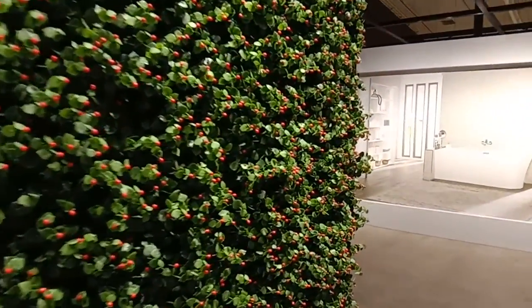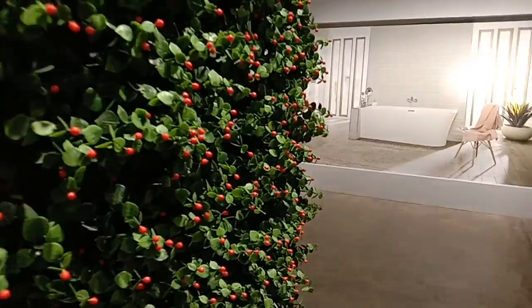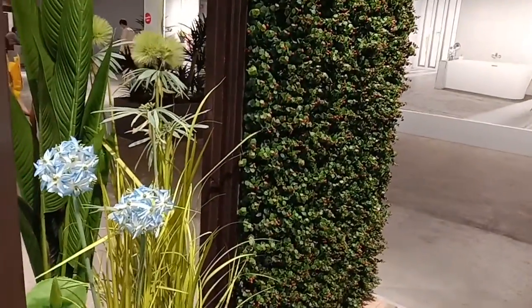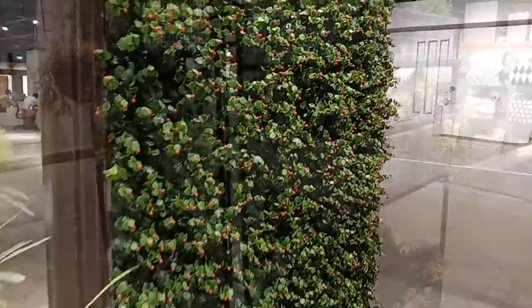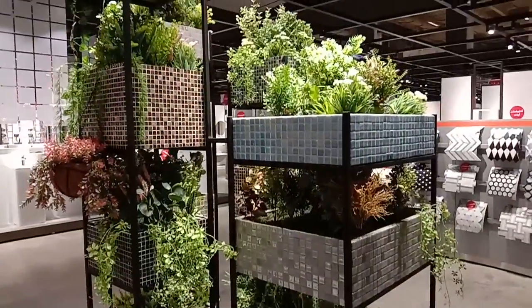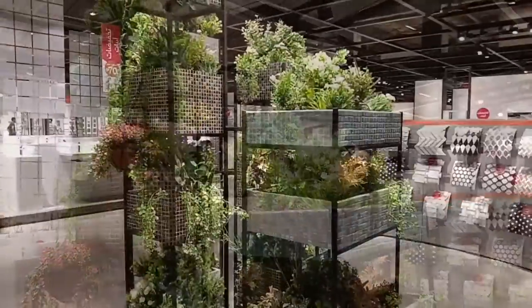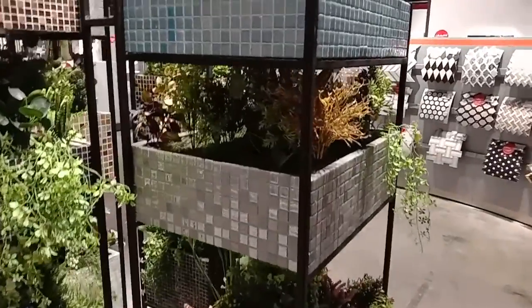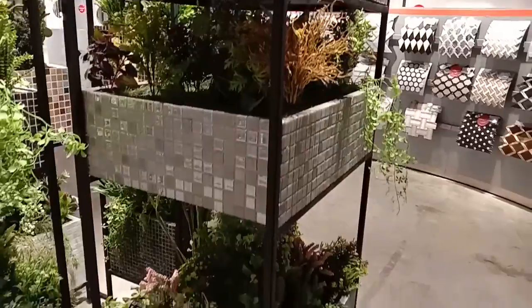These are some plastic plants that I saw in the shop — that's why I took this video. They were really beautiful and I couldn't stop admiring them. Look at the beauty, it looks so beautiful. I wonder how they make this.